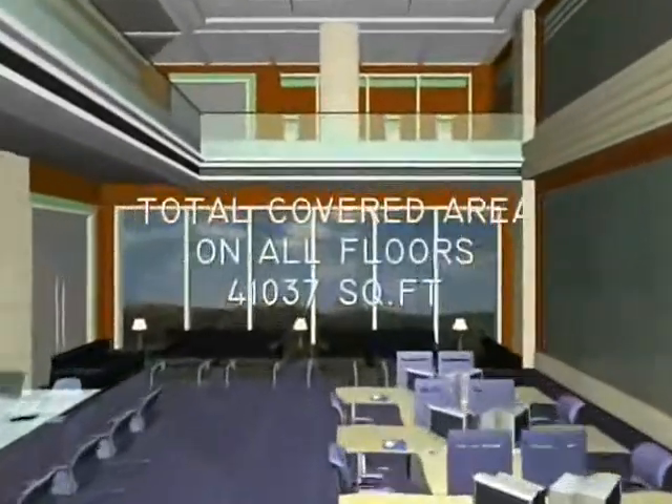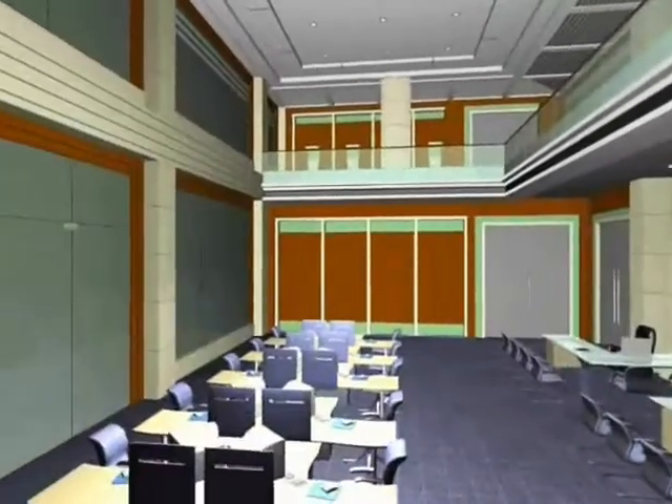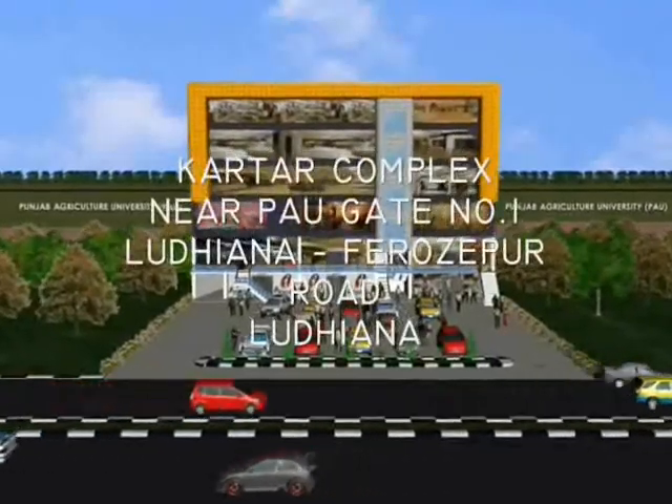Total covered area on all floors is 4,037 square feet. At the next level — the top floor — the area is 8,097 square feet, reducing to 3,097 square feet at the uppermost level.